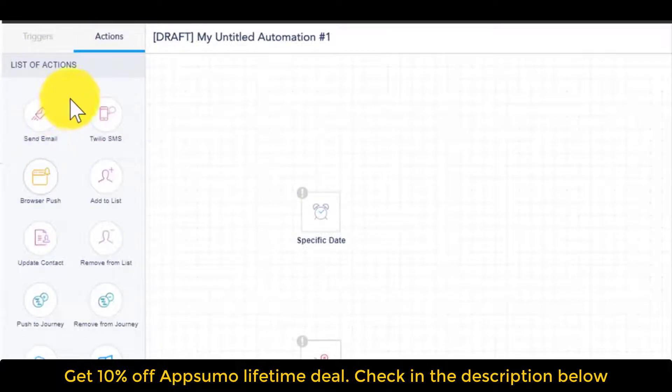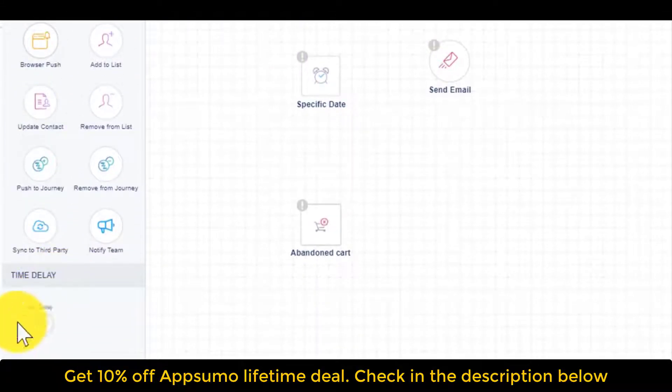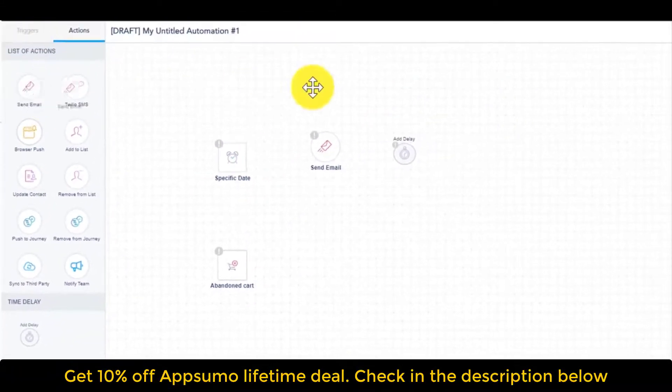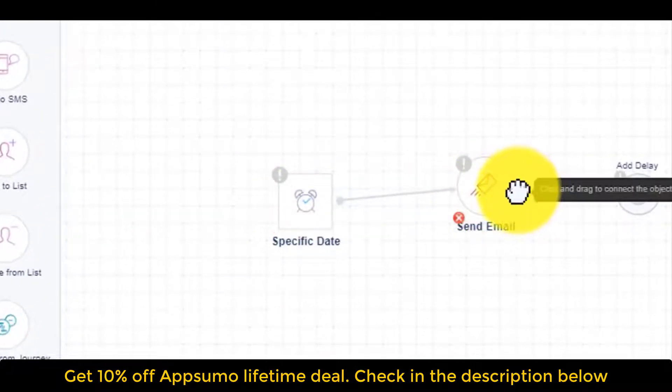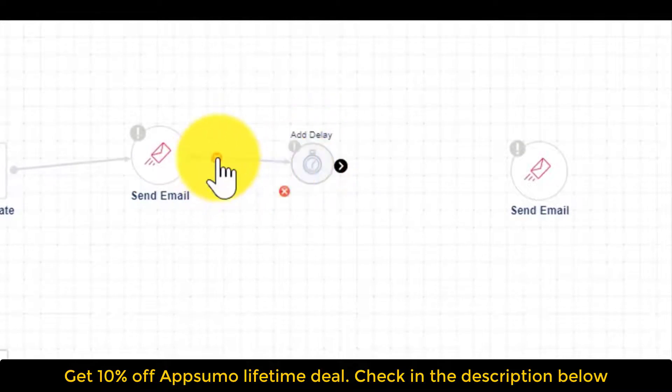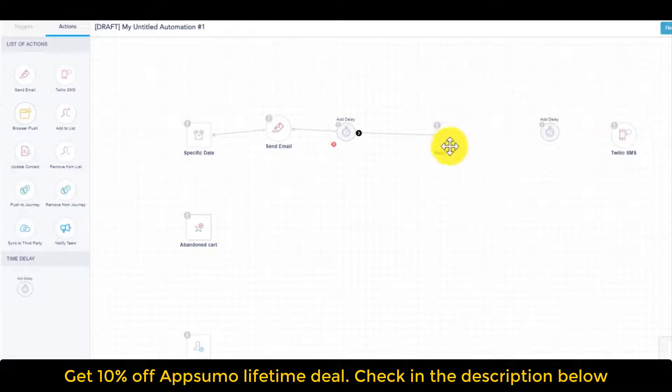Before building out, let me cover the actions panel — specifically sending an email. All you need to do is drag and drop it. Some people place it below, some to the right. You can also add a delay, which is very important so you don't send all actions at the same time. As I build this out, whatever I've mapped on my planning document I can implement here. Note the black icon on each item — hover over it and drag to link it to the next action. If things are not linked, they will not be executed.